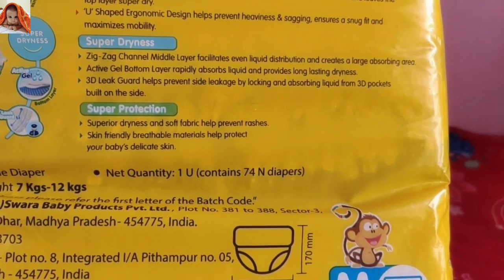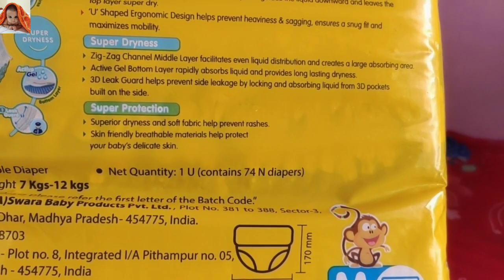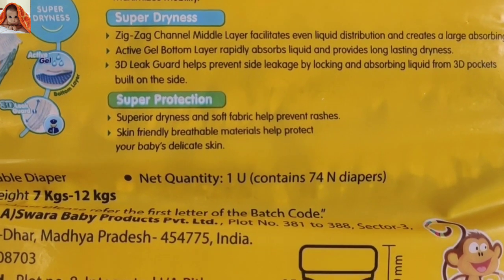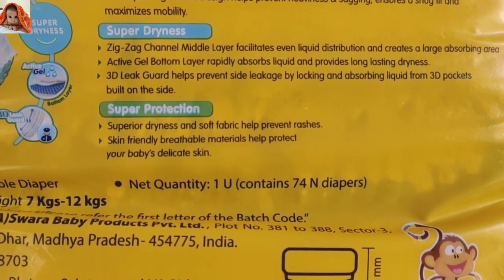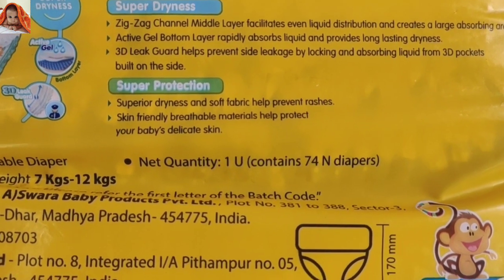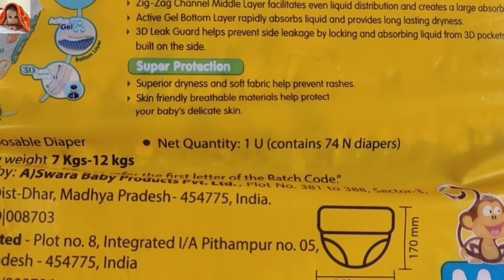3D leak guard helps prevent side leakage by locking and absorbing liquid from 3D pockets built on the sides. Super protection: superior dryness and soft fabric helps prevent rashes. Skin-friendly breathable materials help protect your baby's delicate skin.